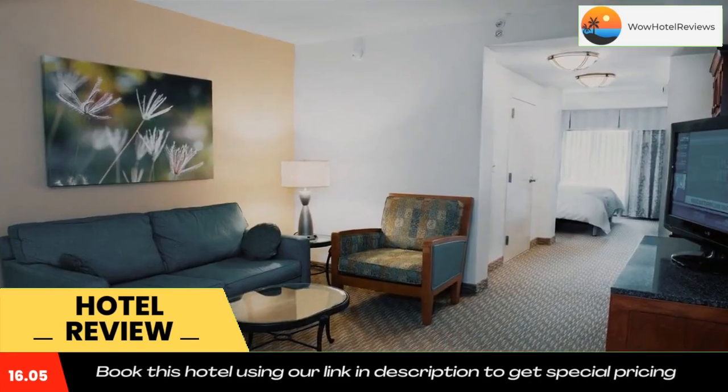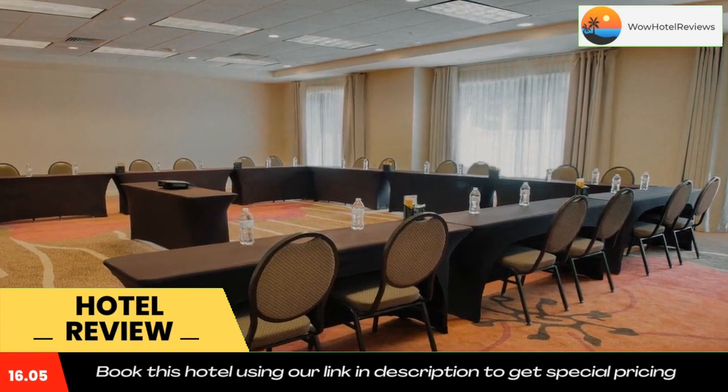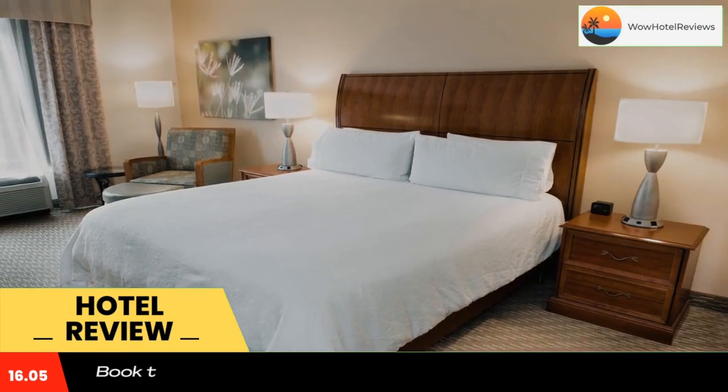Rock Hill Hilton Garden Inn also provides meeting facilities. Their Great American Grill serves a breakfast buffet. Cherry Park and Glen Cairn Garden are within three miles of the hotel, and Lake Wiley is seven miles away.